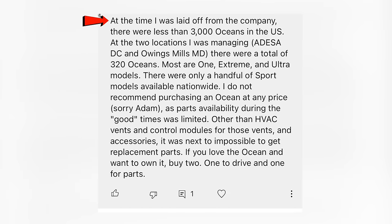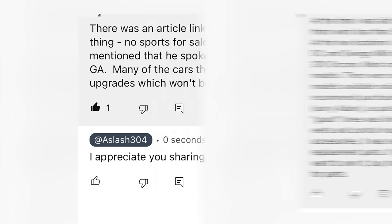Here's a former employee: at the time I was laid off, there were less than 3,000 Oceans in the U.S. At the two locations I was managing — Odessa DC and Owings Mills — there were a total of 320 Oceans, mostly Ones, Extremes, and Ultras. Only a handful of Sport models available nationwide. I do not recommend purchasing an Ocean at any price, as parts availability during the 'good times' was limited. Other than HVAC vents and control modules, it was next to impossible to get replacement parts. If you love the Ocean and want to own it, buy two — one to drive and one for parts.